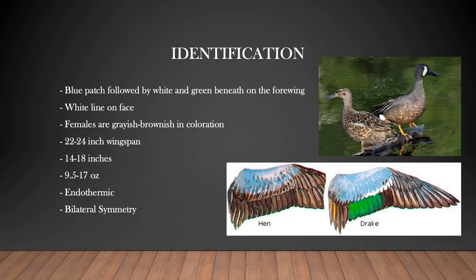When identifying a blue-winged teal, the most prominent thing to look for is the blue patch followed by white and green beneath it, located on the forewing. This can be found on both males and females. The best way to see this is when they are in flight with their wings stretched out. All males have a white line on their faces between the eye and the bill and are much more colorful than the females. Females lack the white line on their face and are grayish-brownish in coloration.